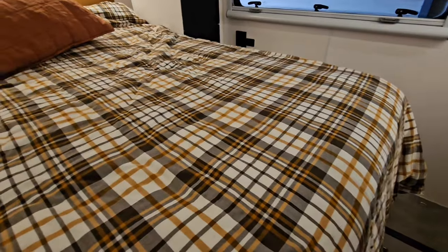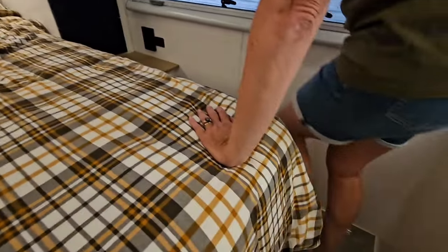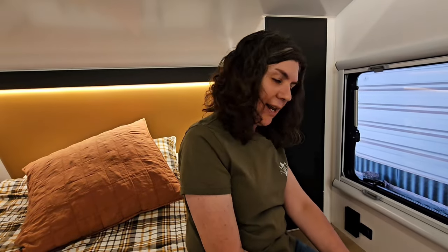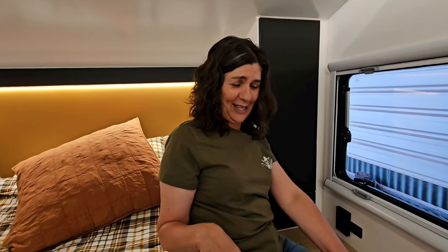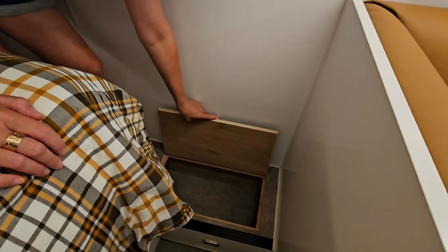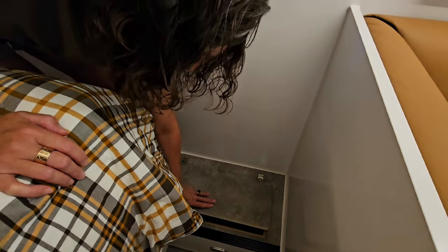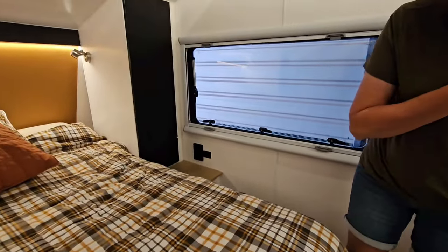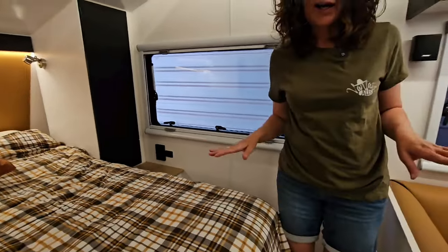People laugh at Bush Tracker caravans because the beds are quite high. They have these foot lockers which are a great spot to store all your shoes or bits and pieces you don't need to access all the time — and that's what gives you the step up to the bed. That also gives you a higher storage compartment accessible from outside, which we'll cover in a separate video on the outside of the van.